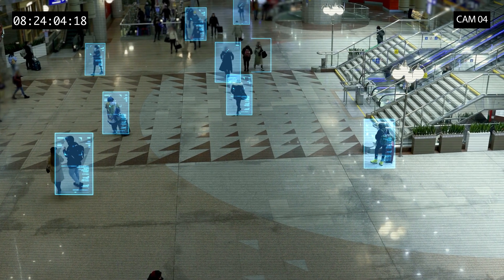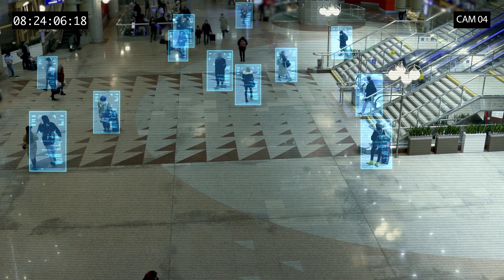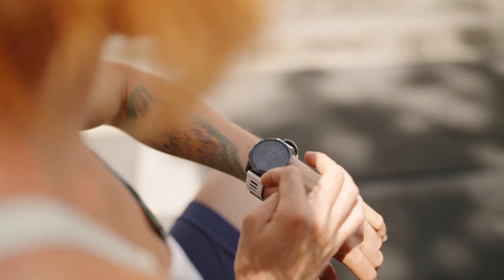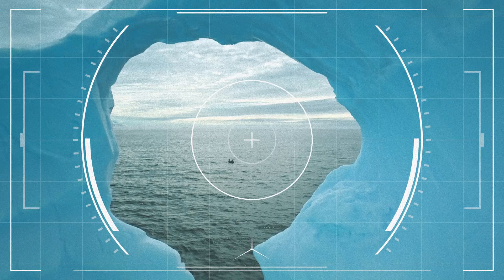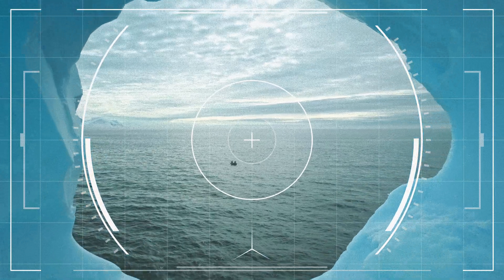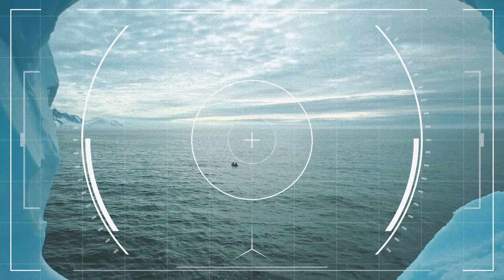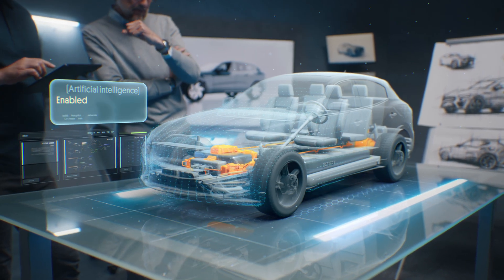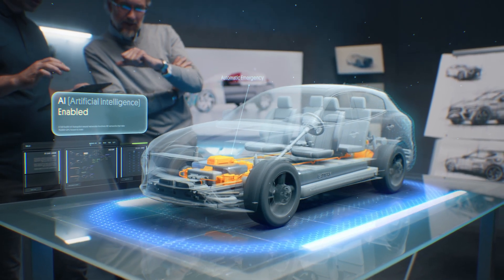Let's talk about what this could unlock. Imagine a smart camera that gets better at detecting motion over time without needing retraining in the cloud. Or a wearable health monitor that learns your baseline and flags anomalies based on your unique patterns. Or an autonomous drone that refines its obstacle detection as it flies, adapting to new environments without draining a data connection. These are real applications that demand on-device learning where privacy, latency, or bandwidth constraints make cloud-based AI impractical.